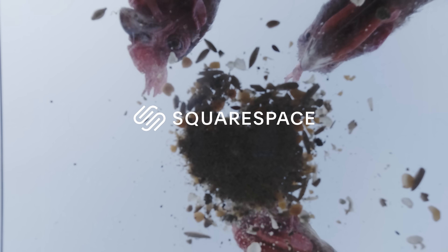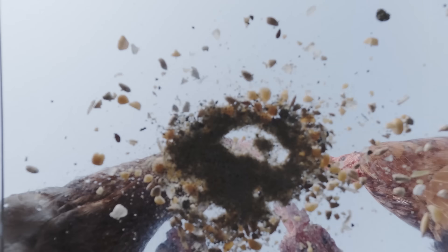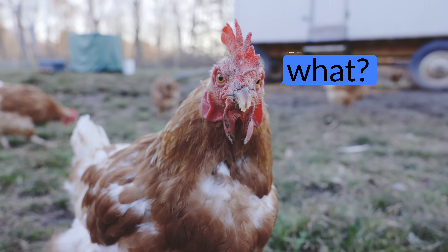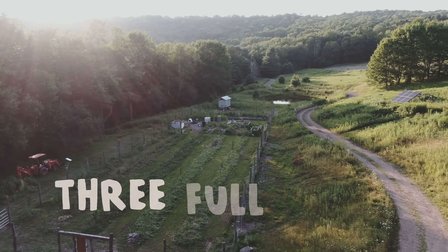A big thank you to Squarespace for sponsoring this week's video, but more on that later. We're leaving our chickens completely unattended — no food refills, no water refills, no daily chores. Not for a day, but for three full weeks.